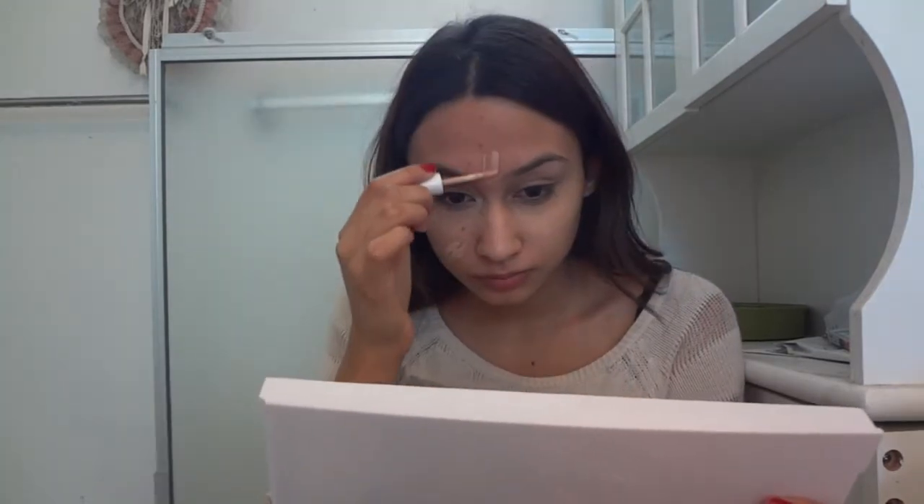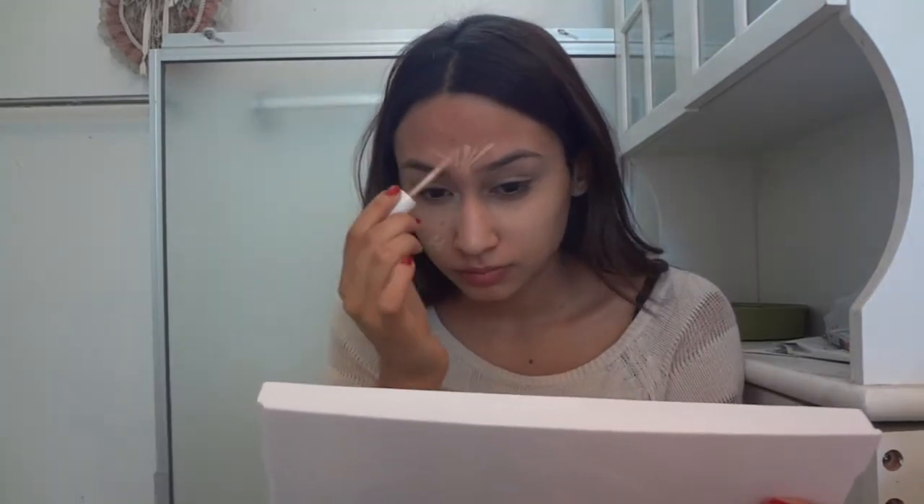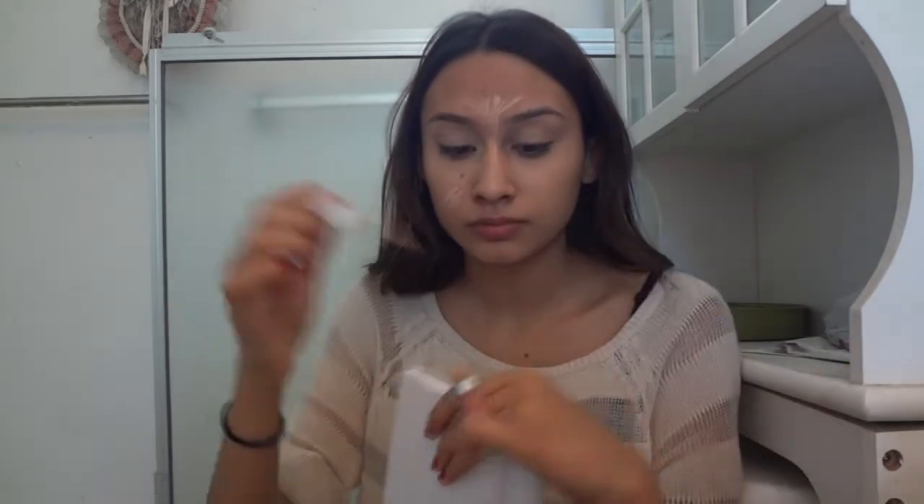Wet your beauty blender and just blend away. Now using the same concealer, I'm just going to be giving myself a little bit of a highlight before I apply my foundation. I have a lot of darkening on my face — like dark circles and stuff — so I just want to prepare myself before foundation.